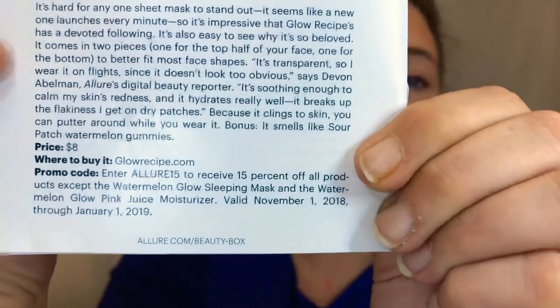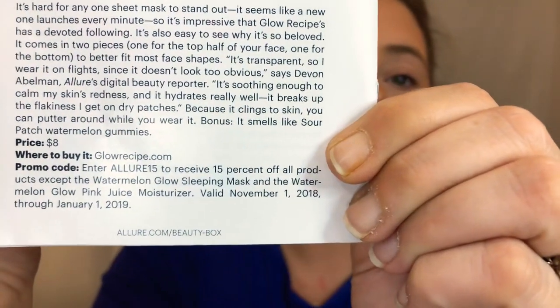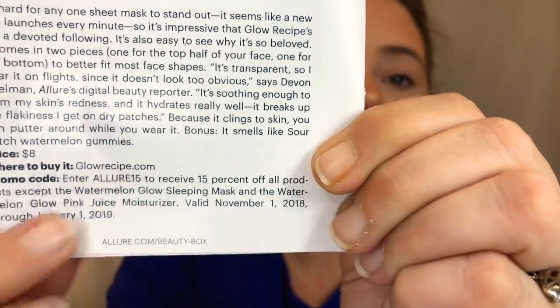Here is the code: allure15 at glowrecipe.com. I know I will not keep this — if it did not smell like watermelon, I would keep it. The reason why I don't like sheet masks is because I am very, very claustrophobic. When I put those sheet masks on my face, I can only keep them on for a couple of seconds and it's no good — it's a waste of the sheet mask.